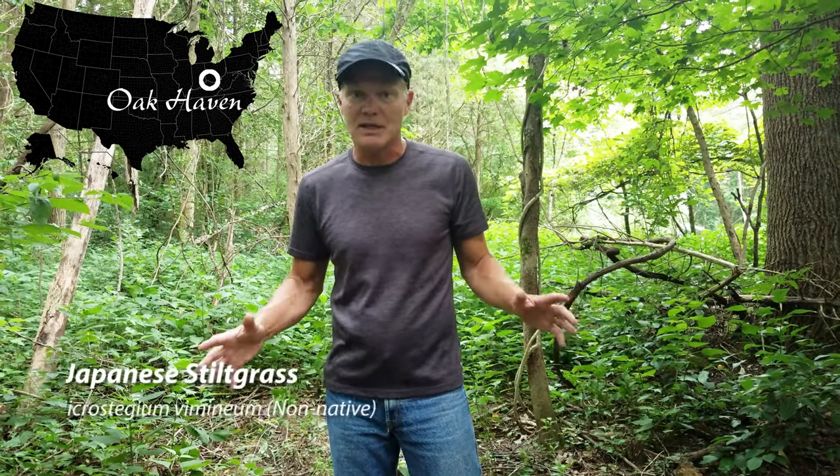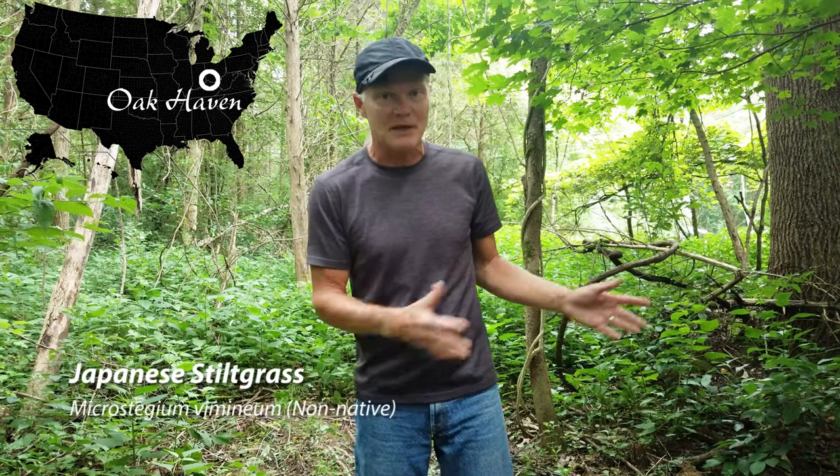Welcome back to Oak Haven. We have spent a fair amount of time over the last few years treating Japanese stiltgrass. If you want to understand how to identify Japanese stiltgrass, we've got other videos that explain that better. What we're going to focus on today is the best way to treat it.